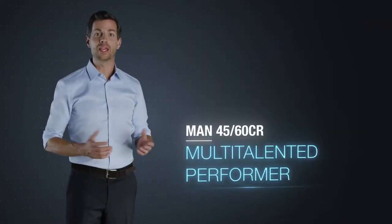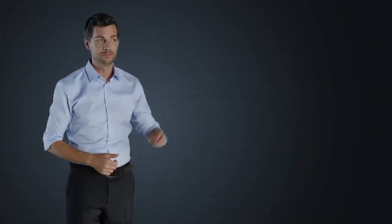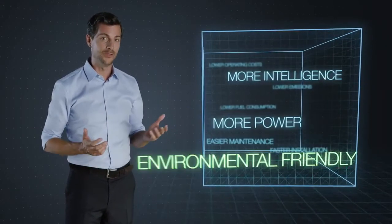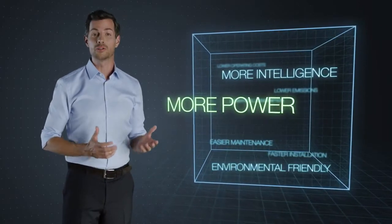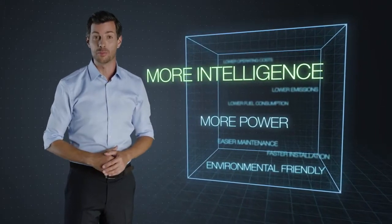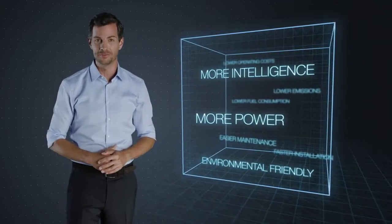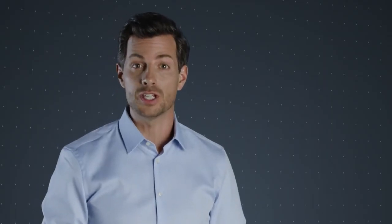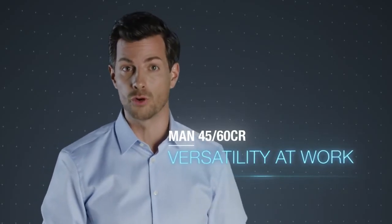How is the MAN 4560CR going to change the marine industry? Environmental friendliness and efficiency. More power and reliability. More intelligence and flexibility. This engine is a true multi-talent. The MAN 4560CR is a great performer under extremely varying operation profiles and conditions.